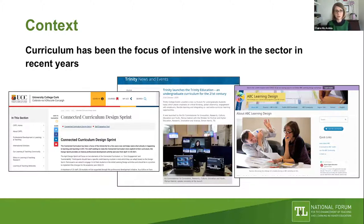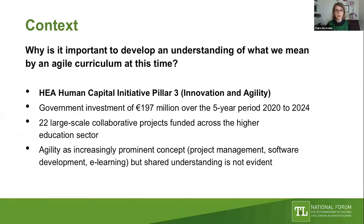This slide cherry-picks a few projects people will be familiar with: the connected curriculum at UCC, the Trinity Education Project, and the ABC Learning Design Project—particularly important since campus closures and the emphasis on remote teaching. There's real momentum here, and a key question drives today's webinar: why is it important to develop an understanding of what we mean by an agile curriculum at this time?